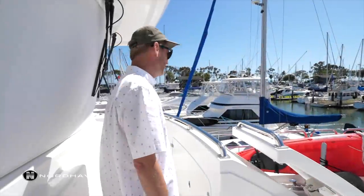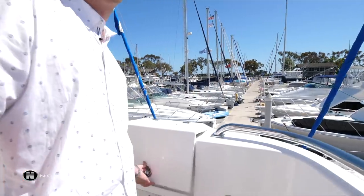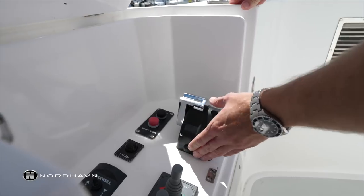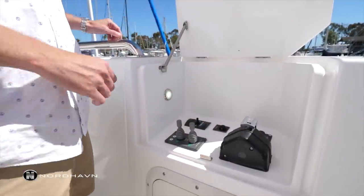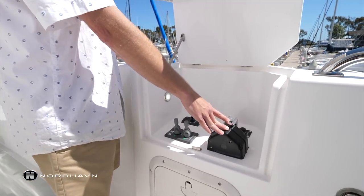The Nordhaven 63's Portuguese bridge has controls on both the port and starboard side — these wing stations are standard. Again, like the aft deck station, you've got your main engine, thrusters, windlass, start and stop, and your horn. This makes it really easy to operate the boat and be able to lean over and see exactly where you're at on the dock.